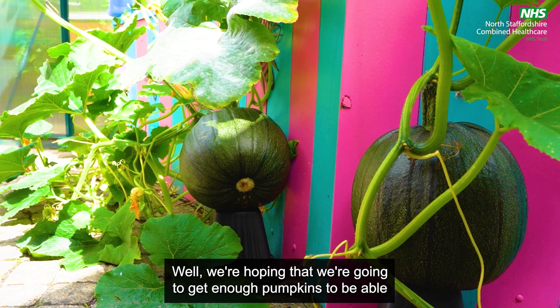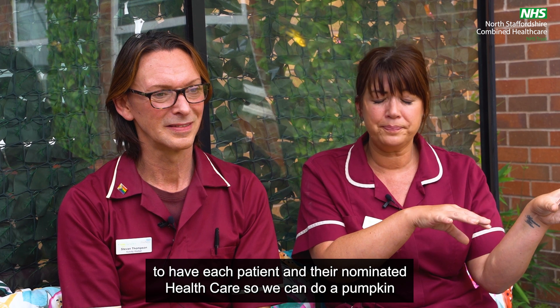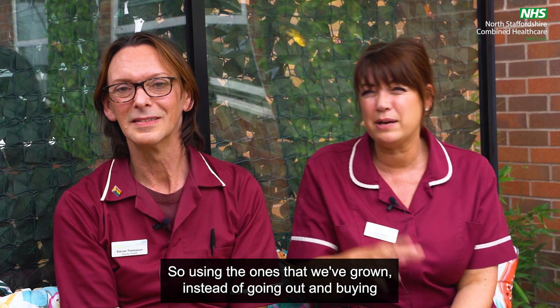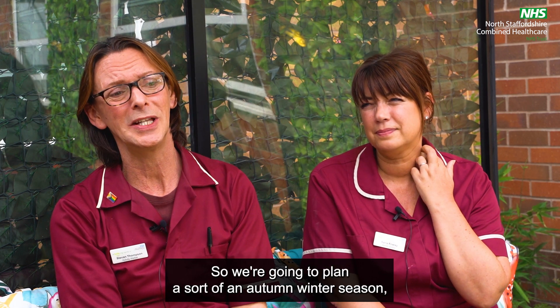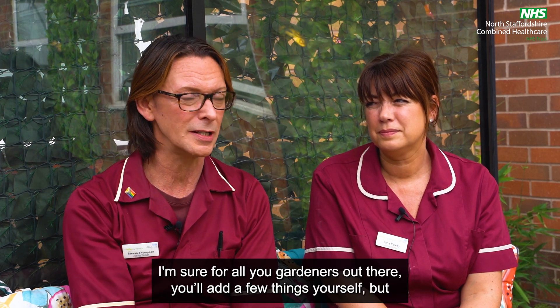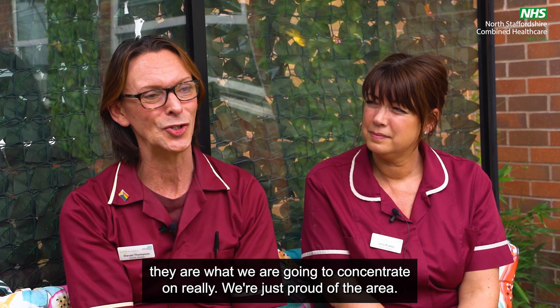We're hoping to get enough pumpkins so that each patient and their nominated healthcare worker can do a pumpkin carving competition, using the ones we've grown instead of buying pumpkins. Sarah and I are going to plan our autumn and winter season — broad beans, onions, cabbages and so on — that's what we're going to concentrate on.